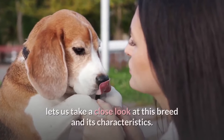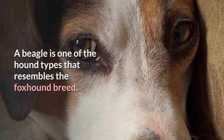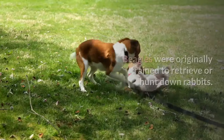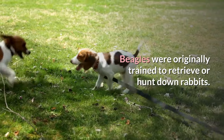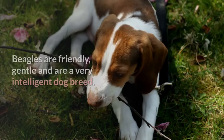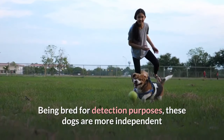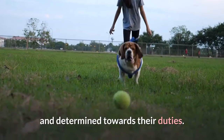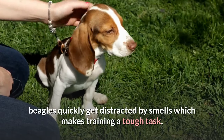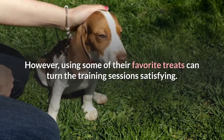Before learning how to toilet train, let us take a close look at this breed and its characteristics. A beagle is one of the hound types that resembles the foxhound breed. Dogs from the beagle breed are short and have a stiff body. Beagles were originally trained to retrieve or hunt down rabbits. Their excellent smelling and tracking skills have earned them the name detection dogs. Beagles are friendly, gentle and are a very intelligent dog breed. Being bred for detection purposes, these dogs are more independent and determined towards their duties. Known to have the best smelling scents, beagles quickly get distracted by smells which makes training a tough task. However, using some of their favorite treats can turn the training sessions satisfying.